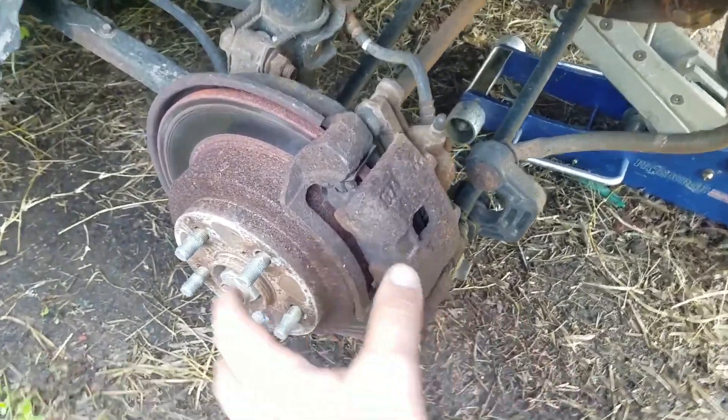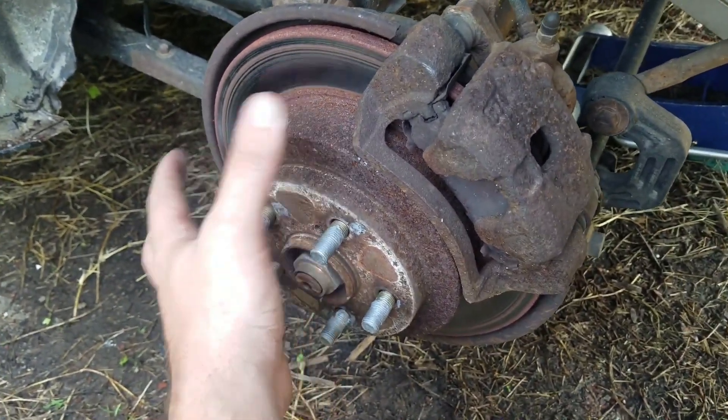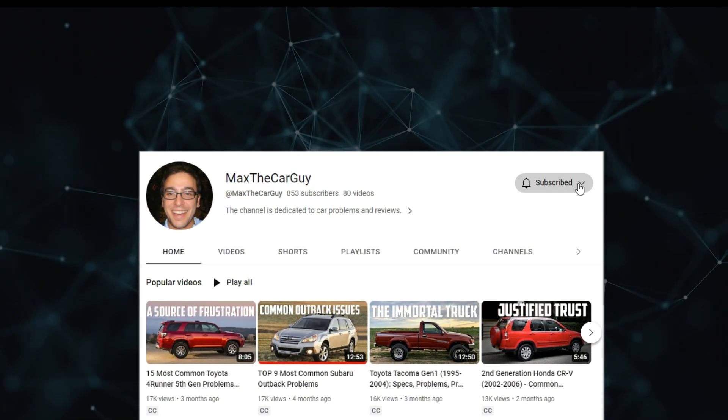Watch the video to find out what causes brakes to lock up while driving, what to do if it happens to you, and how to fix it to prevent it from happening again. But just before we start, please make sure you've subscribed to the channel.